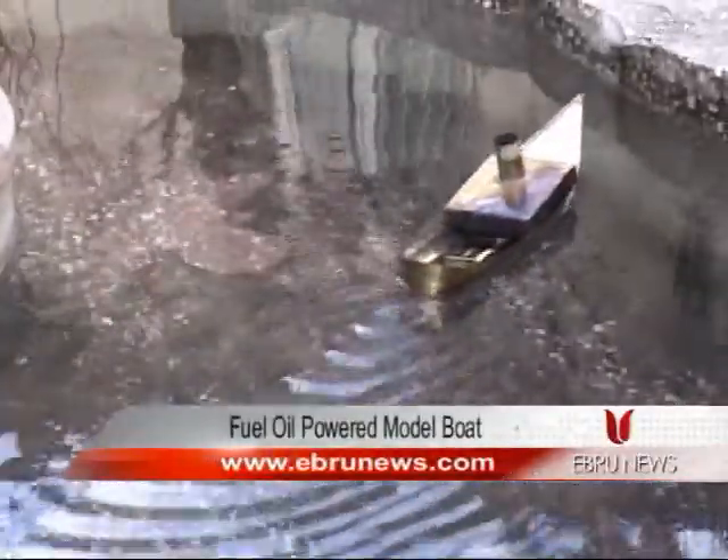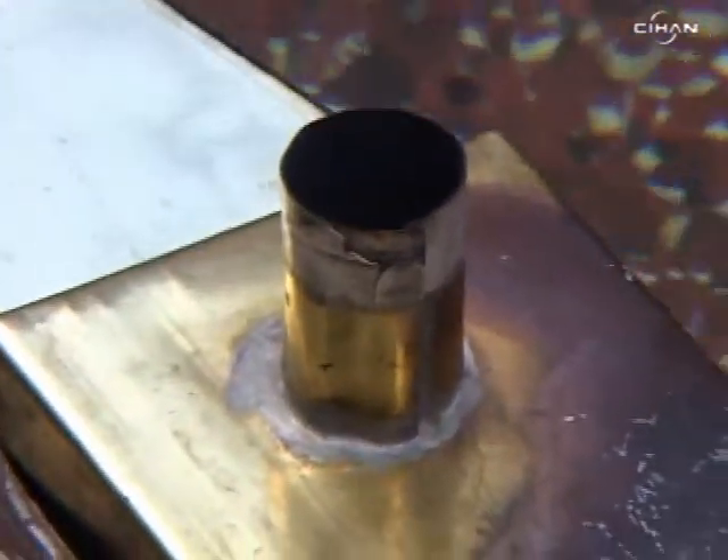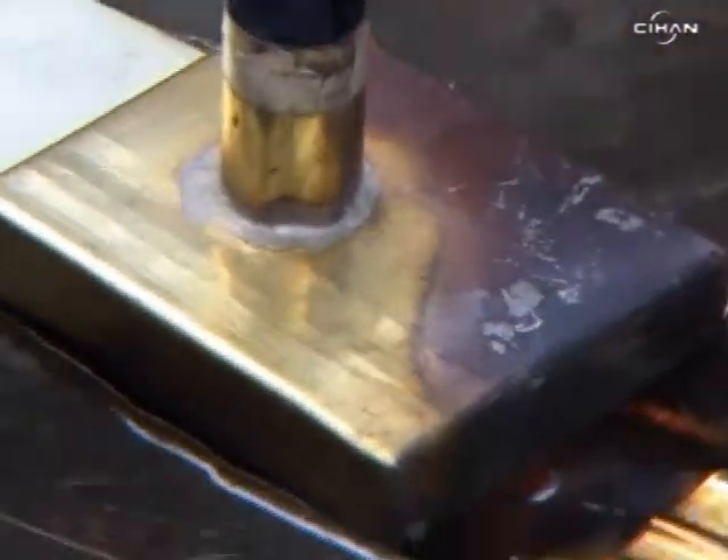The 76-year-old shipbuilder has designed a little boat that consumes fuel oil, to compare his scale model to the real boats. The senior shipbuilder has been into model making for a few years, although this hobby attracted him many years ago.